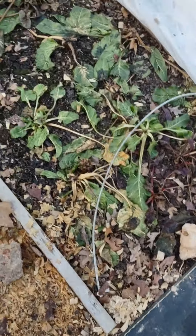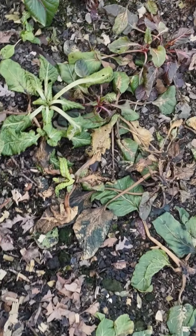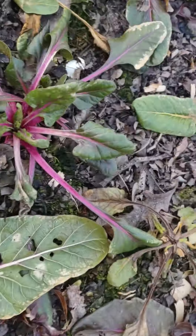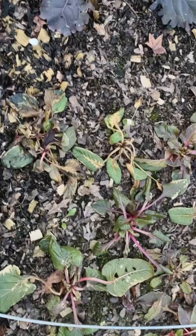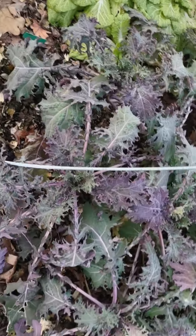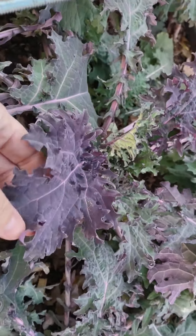Swiss chard is gone, pretty much. There are a few plants that are still a little bit firm, but I have replacements in the house so I'll probably clear out this bed. My red Russian kale is all totally fine. I like how it turns purple when it gets cold.